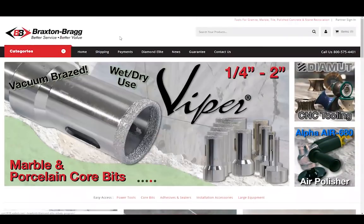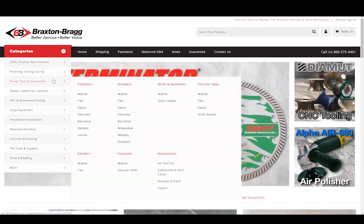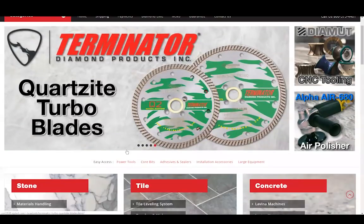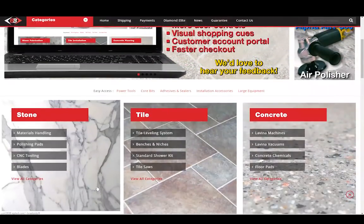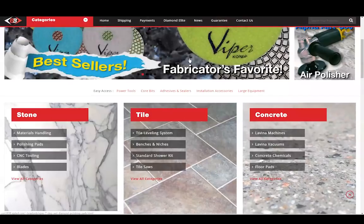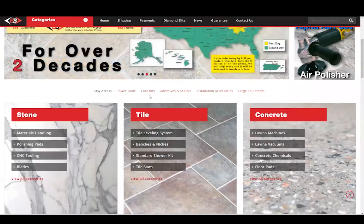There are lots of ways to find products on our new website. If you're used to using the categories on our old website, we have our categories all listed right here. We did reorganize them a bit, but you'll find all the same products. Right here are our easy access links for some of our most popular products. And down below that, if you're looking for products that are specific to the stone, tile, or polished concrete industry, you'll find those here. The top four categories are listed, and then if you click View All Categories, it'll take you to a page where all the categories for that industry are listed and you can shop by product there.